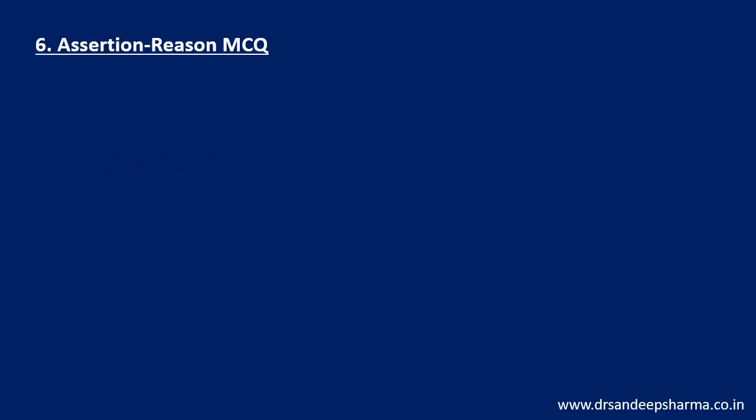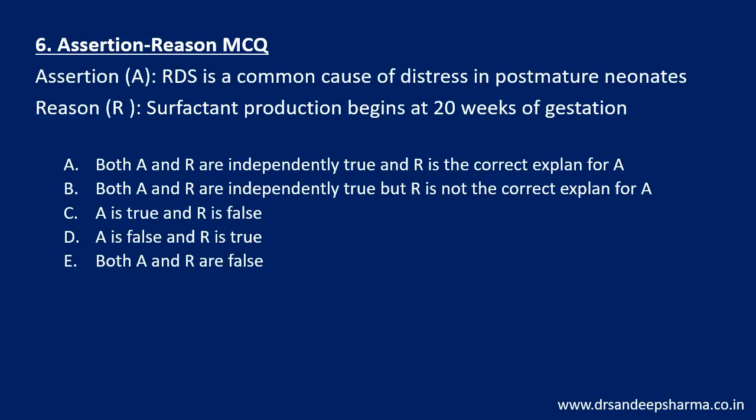The sixth type is assertion-reason MCQ. Assertion-reason questions are usually easy if you know your concepts well. You will get an assertion and a reason and accordingly mark the option. Correct answer is plus 1, incorrect answer is minus 1/4, so you can take calculated risk in them as well.